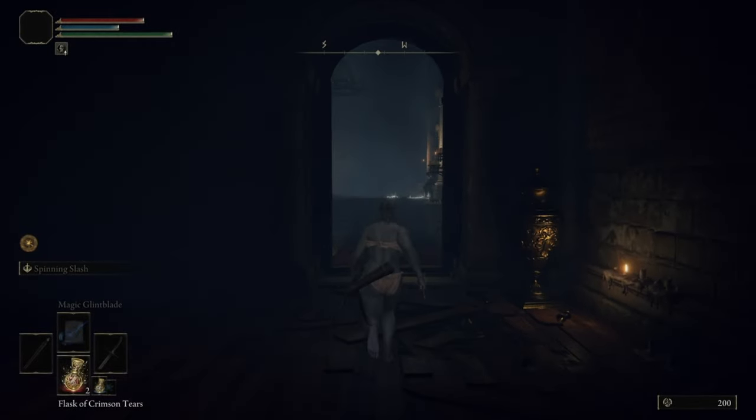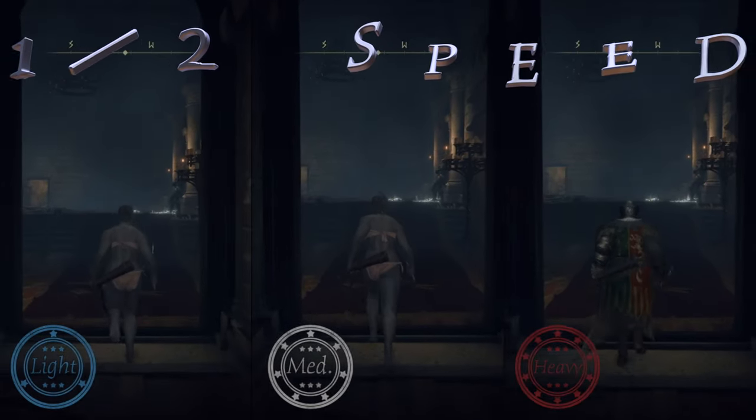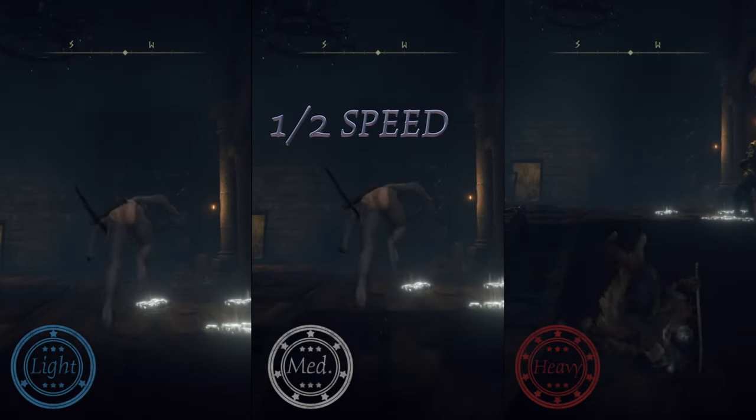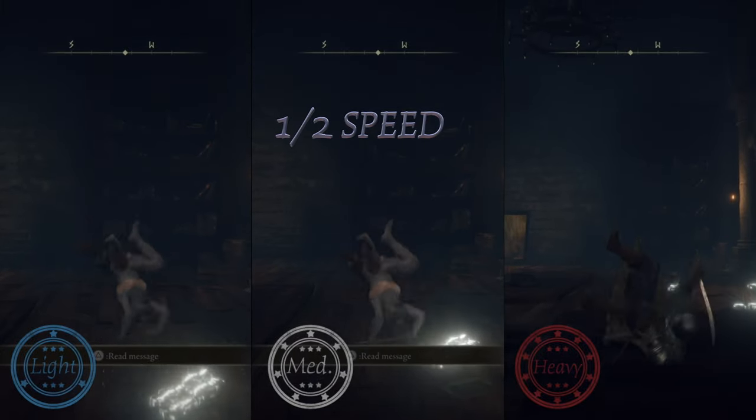In case you don't know, you need under 30% equip burden to have a light equipment load, 30-70% for medium, and 70-100% for heavy. If you go over 100%, you can still move around, but you can't roll at all — which obviously in a game like this would be terrible, so don't do that.